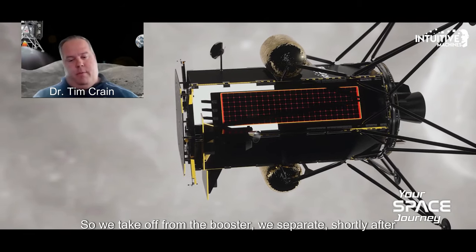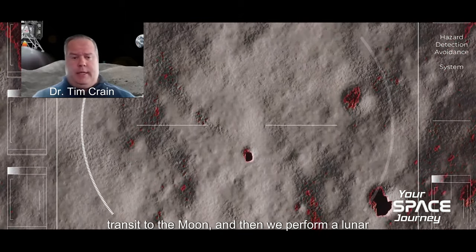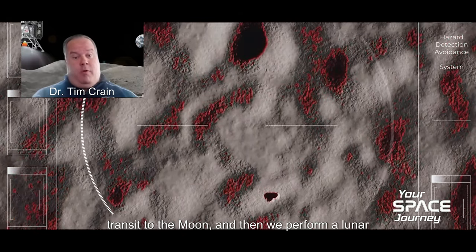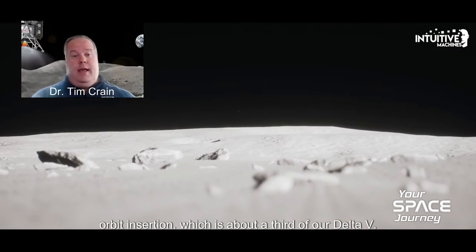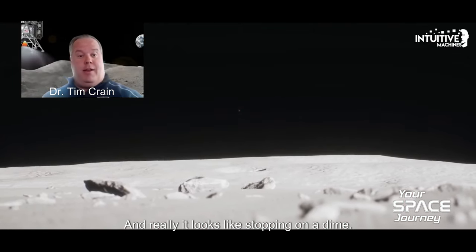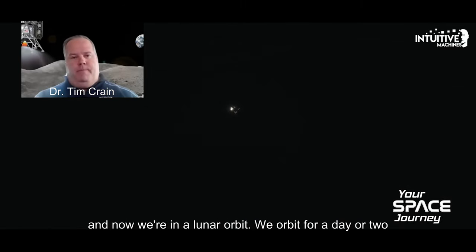So we take off from the booster. We separate shortly after launch, and then it's a short three-day transit to the moon. And then we perform a lunar orbit insertion, which is about a third of our delta-V. And really, it looks like stopping on a dime when you look at the trajectory at the Earth-moon scale. And now we're in a lunar orbit.